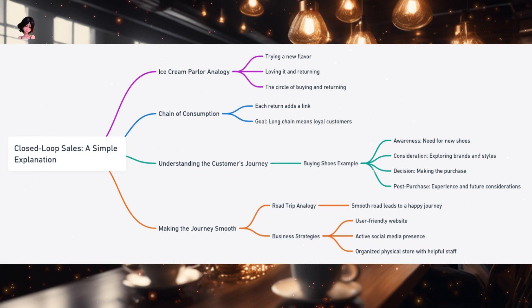Closed-loop sales. Imagine walking into an ice cream parlor on a hot summer day. The sweet aroma of freshly made waffle cones fills the air, and the colorful array of ice cream flavors beckons you. You decide to try a new flavor — perhaps a rich dark chocolate with chunks of brownie. As the creamy texture and decadent flavor melt in your mouth, you're instantly hooked, and you find yourself returning to the same parlor next week, craving that same delightful experience. This repeated act of returning and buying is the essence of closed-loop sales.